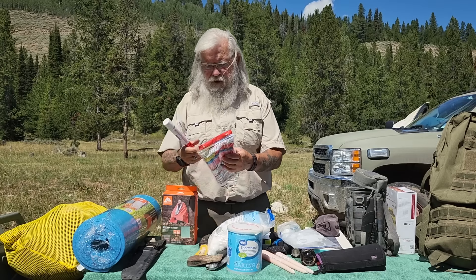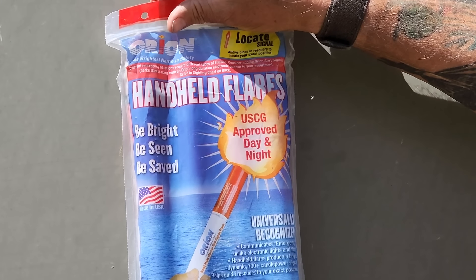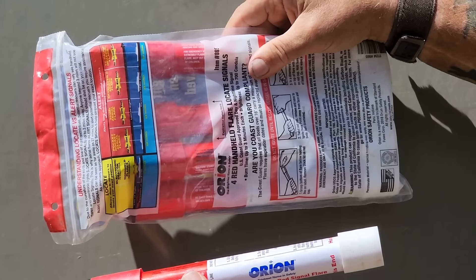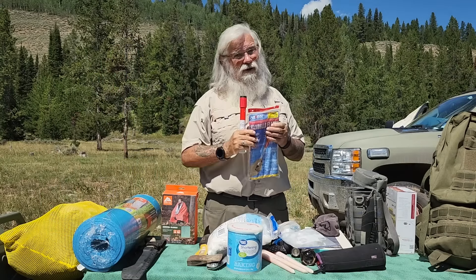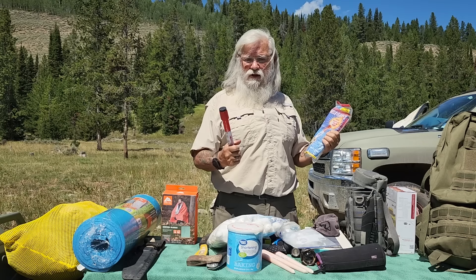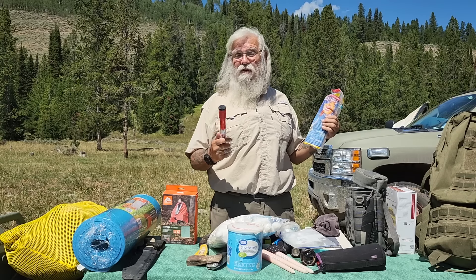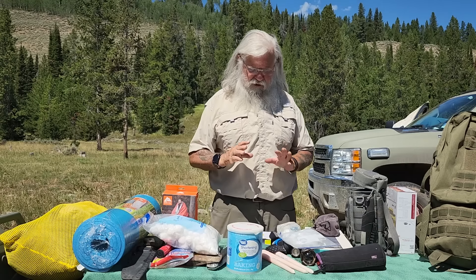This is a handheld flare made by Orion — they're one of the leaders in nautical safety. These are designed for use on boats. You can actually strike it and hold it in your hand. If a helicopter's flying over, you've got a flare out and you're waving it — that's about as good as you can do. You can start a fire with it, signal for safety, fight off a bear, and it'll give you light. It's a really remarkable tool.